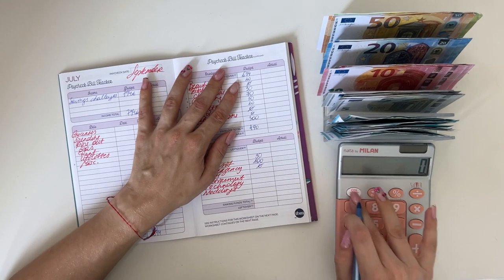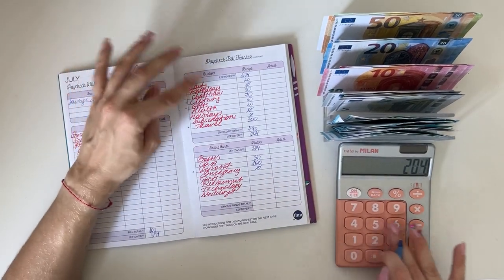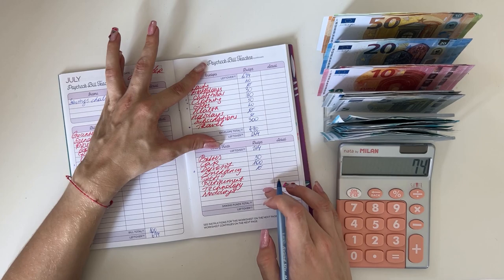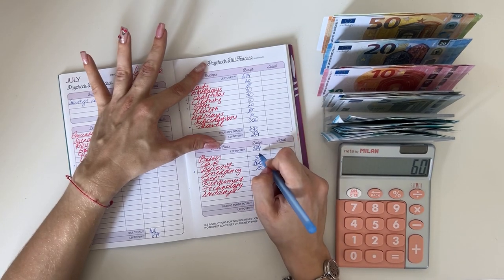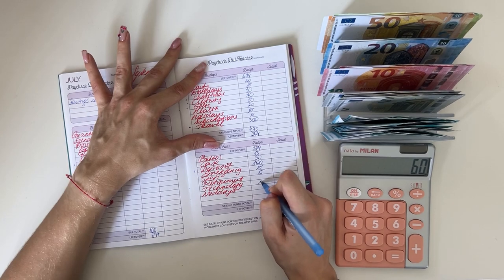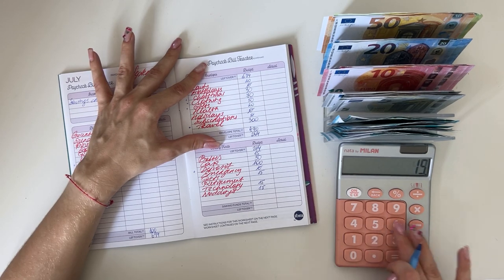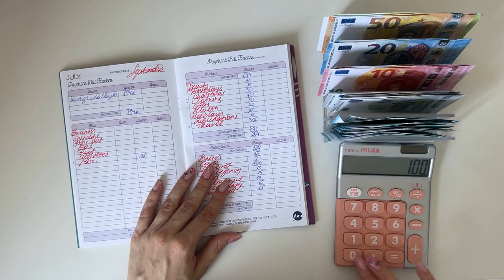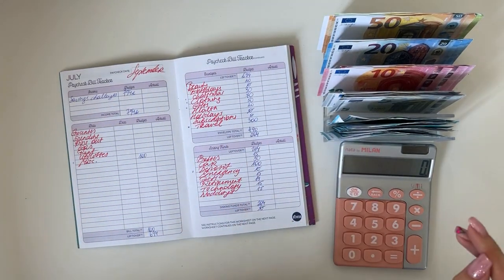Short-term sinking funds: 20 plus 30 plus 70 plus 50 plus 20 plus 300 is 490. So 694 minus 490 is 204, bringing that down. 204 minus 130 leaves 74. Let's do 15 in babies, 15 in technology, 15 in weddings, and 14 in retirement — that brings us to 204. Perfect.